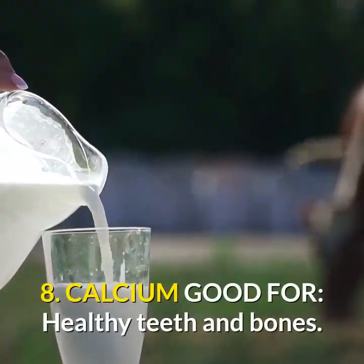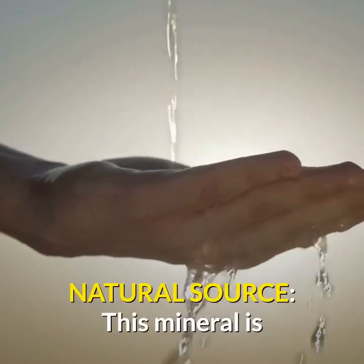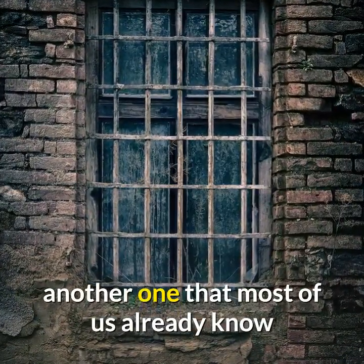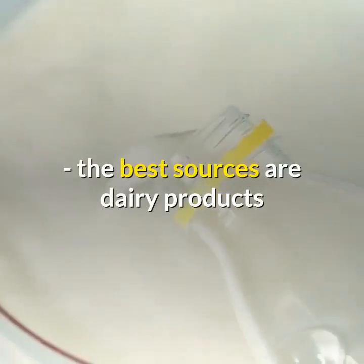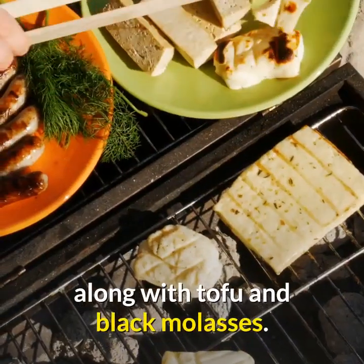8. Calcium: good for healthy teeth and bones. Natural sources: this mineral is another one that most of us already know. The best sources are dairy products like yogurt, cheese, and milk, along with tofu and black molasses.